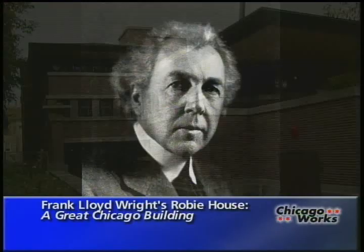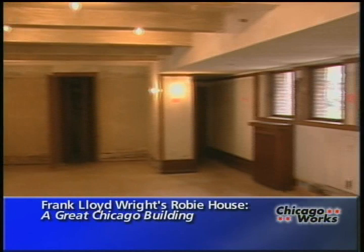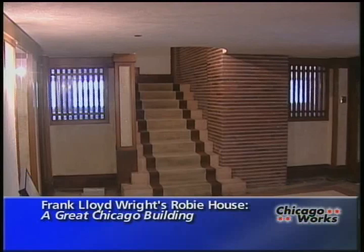For Roby, Wright designed a three-level home. The entrance off Woodlawn is almost hidden. The ground floor originally held a billiard room. Bedrooms were on the third floor. But the heart of the Roby House, and much of its interior beauty, is on the spacious second floor.